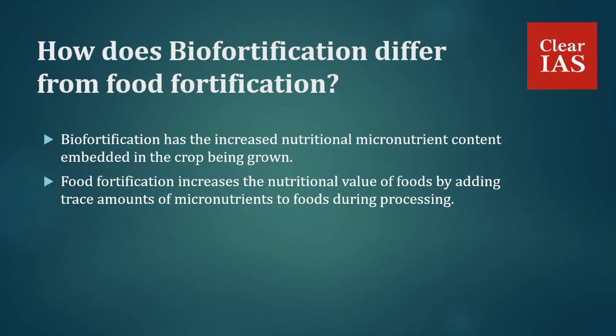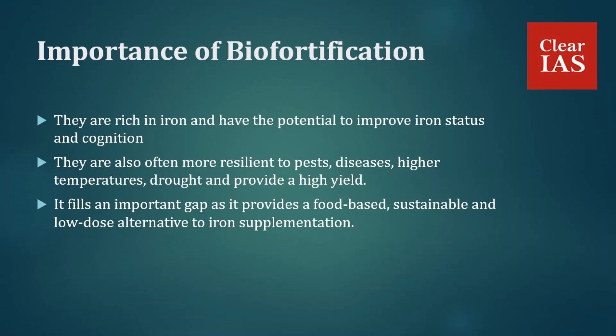The importance of biofortification includes: biofortified crops are rich in iron and have the potential to improve iron status and cognition, helping improve overall health. They are often more resilient to pests, diseases, high temperatures, and drought, and provide high yields. Biofortification fills an important gap as a food-based, sustainable, and low-dose alternative to iron supplementation. It does not require behavior change, can reach the poorest sections of society, and supports local farmers. After the initial investment to develop the biofortified seed, it can be replicated and distributed without any reduction in micronutrient concentration, making it highly cost-effective and sustainable.